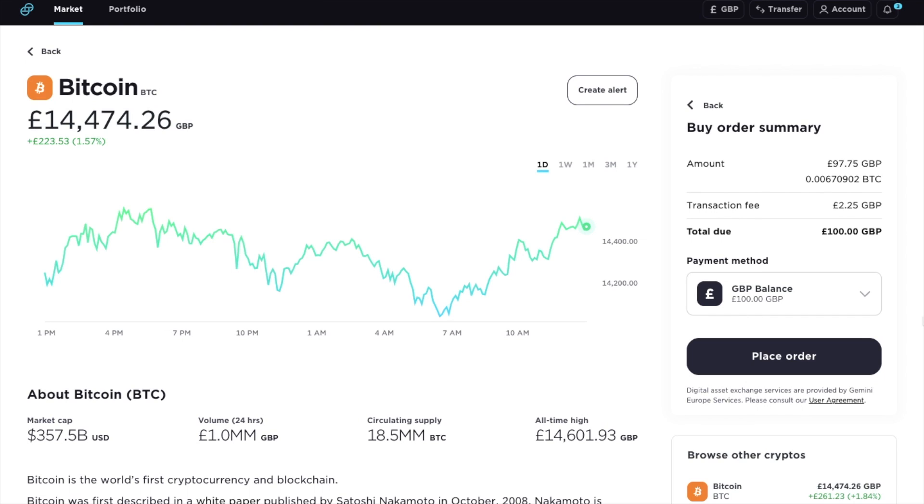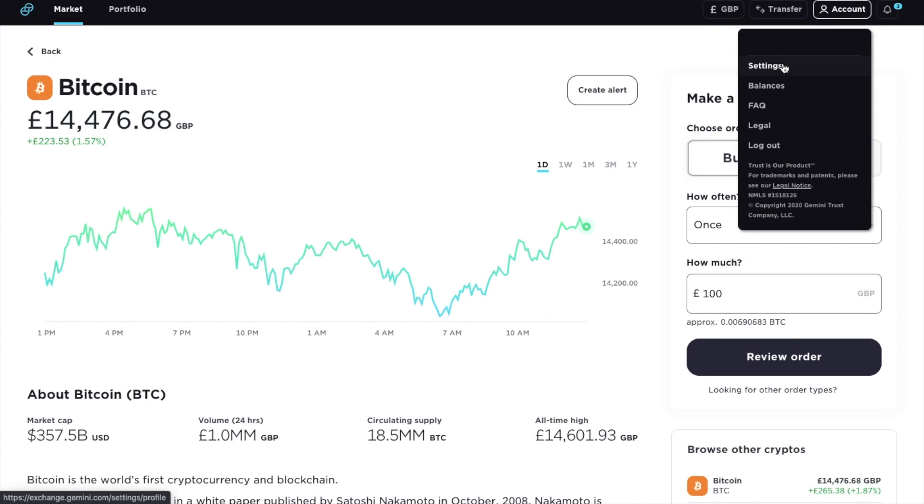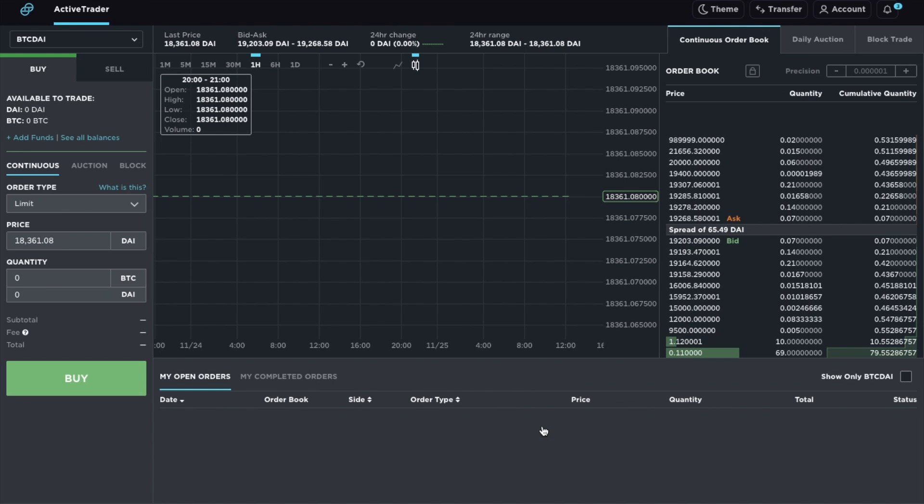But let's have a look at how we can reduce some of these fees now, and that's by using their trading platform, ActiveTrader. By using ActiveTrader, we're going to be able to create other order types. I can reach that by clicking onto the link here, or if I head across to my account and go to Settings and down to Exchange, you'll see that I can change to the trade interface, which is the Gemini ActiveTrader. And if I go back to the Gemini Exchange, you can now see that I've entered ActiveTrader. This is seen as a more advanced trading platform, but if you learn how to use it, you can definitely save yourself some money on those transaction fees.